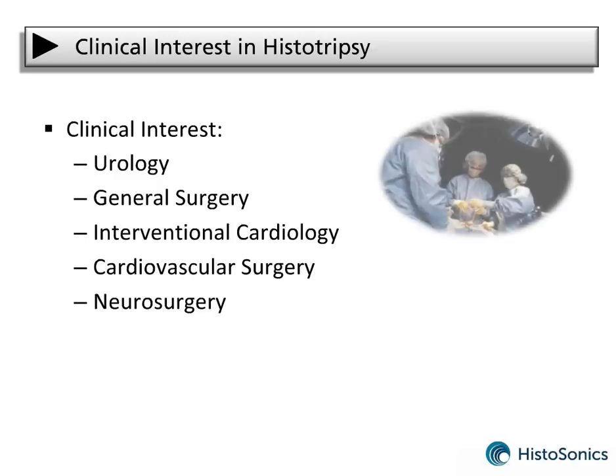Surgeons of many different specialties have expressed interest in exploring histotripsy as a surgical tool for their specialty. These include urologists, general surgeons, interventional cardiologists, cardiovascular surgeons, and neurosurgeons.